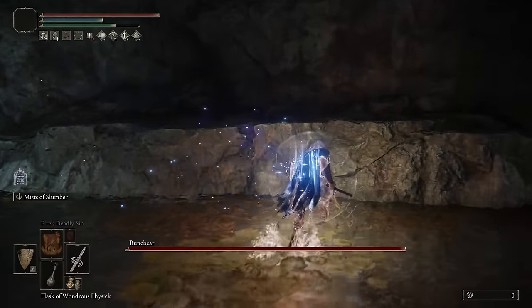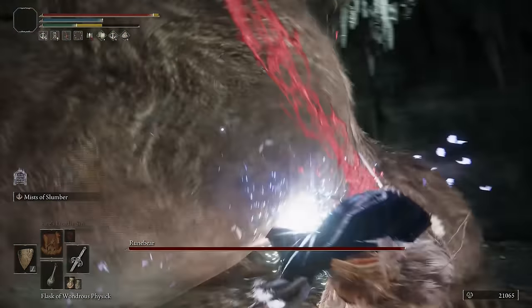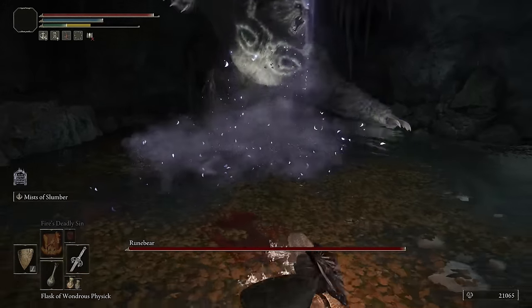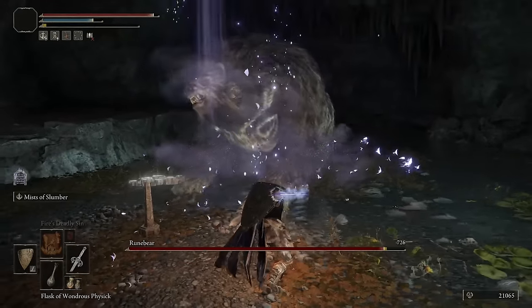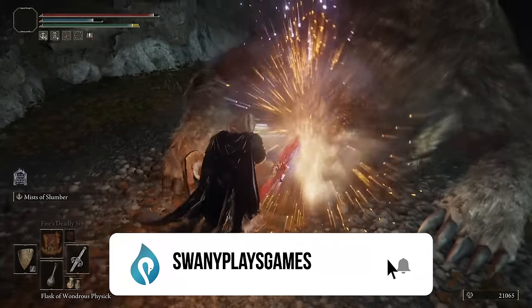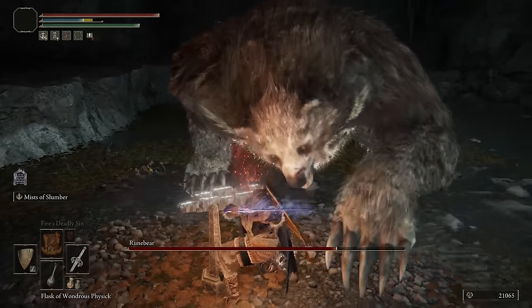Do you want to look cool in Elden Ring? Are you one of the type of players that don't care about the stats of your armor almost at all, you just want to look cool? If that is the case, then this is the video for you. If you're anything like me, I just want to look the coolest as possible. Now if I'm getting absolutely stomped by a boss, then maybe I'll get desperate and put on an outfit that gives me better stats. But if I'm just free roaming and exploring, I just want to look as cool as possible.